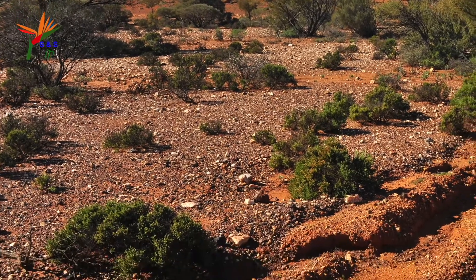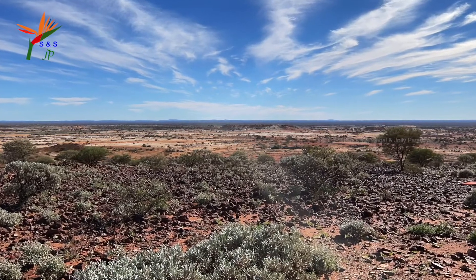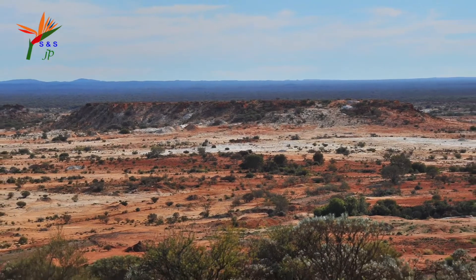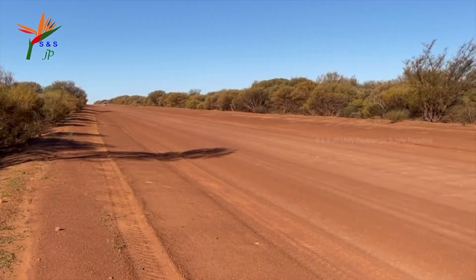Mount Magnet has a desert climate since it's towards inland. What we see here is the Lennonville town site, which was abandoned at the beginning of World War 1 since the Australian army needed more people to participate in the war. We are now finished with the trail.